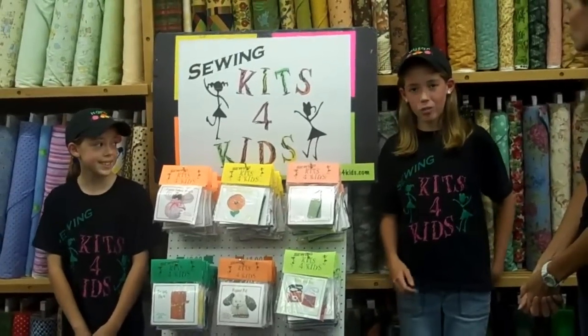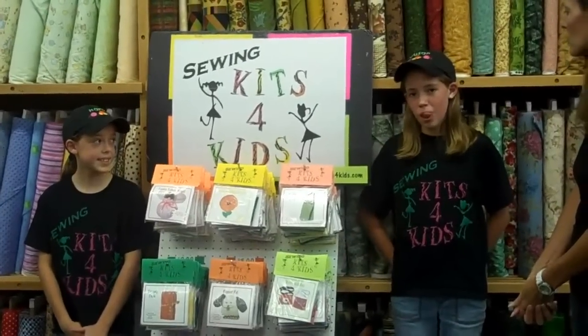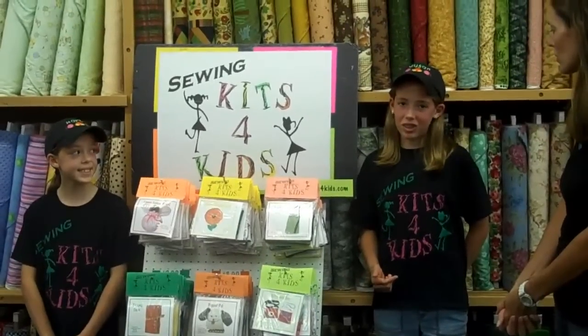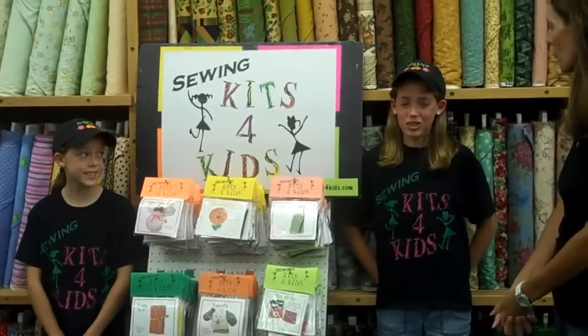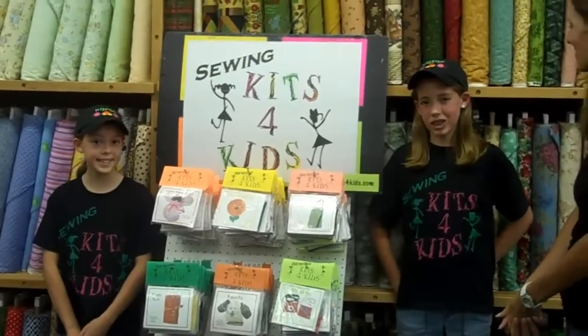What really helped us get started was the West Watkins New Products Fair. When we entered it, we won first place in the elementary category and third place overall. And we used the money to set up our website so we can sell products online.